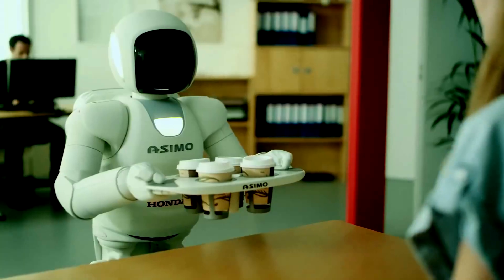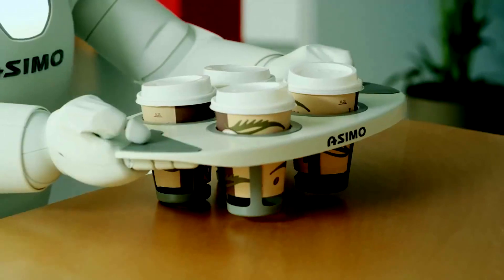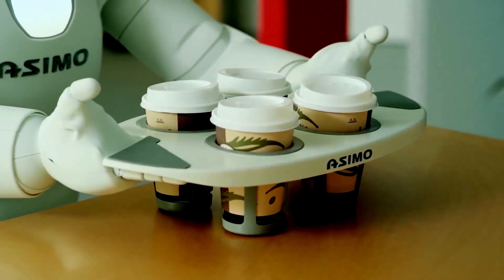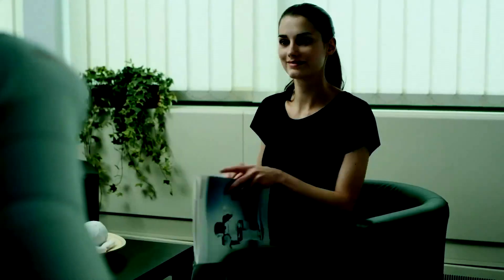For example, when you first meet Asimo, you could tell it that you would like a black coffee every morning at 9am. Then when you walk into the office, it will see you and retrieve you a black coffee. It really is incredible what this thing can do.